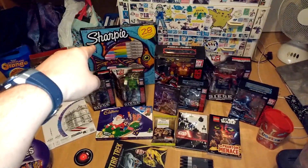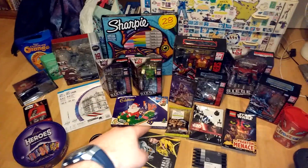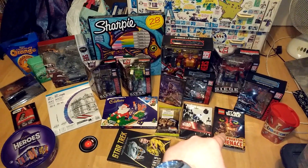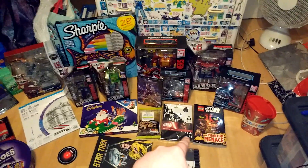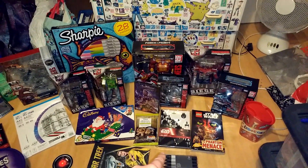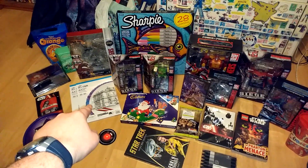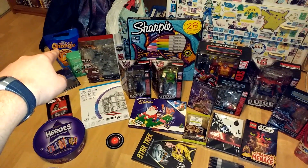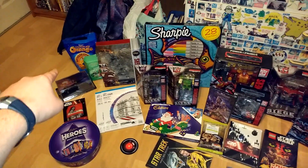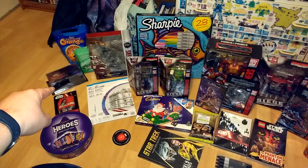Nice cheap price. Box of 28 Sharpies, DVD of Avengers Endgame — nice surprise. Lego Phantom Menace book, Lion Journal, Star Wars Pistachios, two A4 pads, Mint Lints, Chocolate Orange. An Eaglemoss Batmobile from Batman Forever — nice.